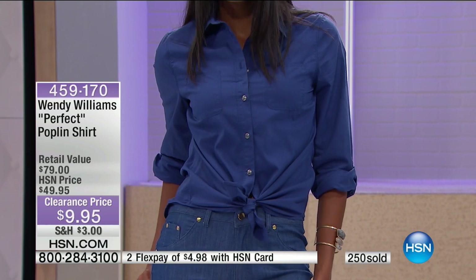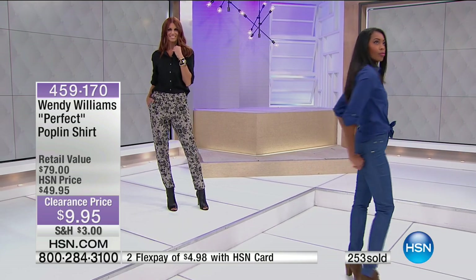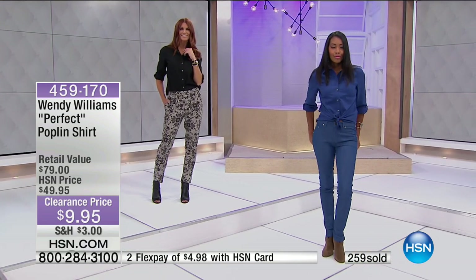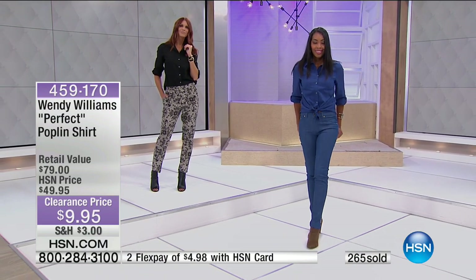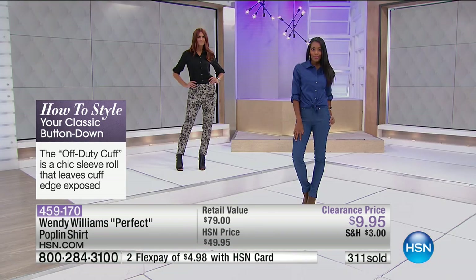Item number 459-170. I love this because it's a shirt that can be worn casually, slightly more dressed up, or as a business casual look. It's a silhouette every woman loves but we have such a hard time finding in our perfect size. That is the best way to secure your deal while you can.